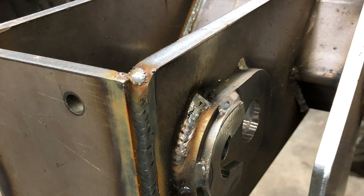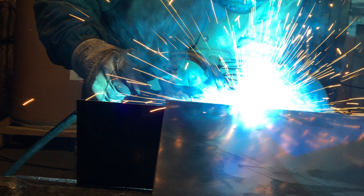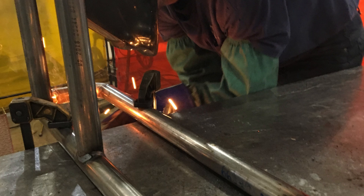Before finalizing a design, consider the physical act of welding. Can a welder comfortably reach the joint with a welding gun or electrode holder? Is there enough space for proper torch angles, proper contact tip-to-work distance, and a clear line of sight? Sometimes a slight design modification — like a small relief cut or a different assembly sequence — can make a world of difference in weld quality and efficiency.